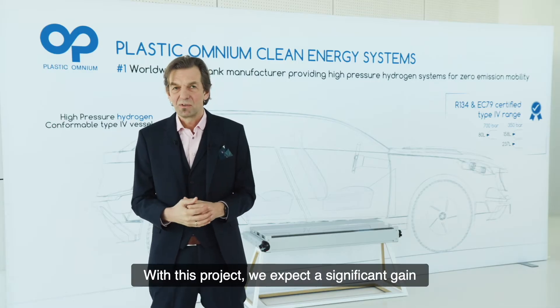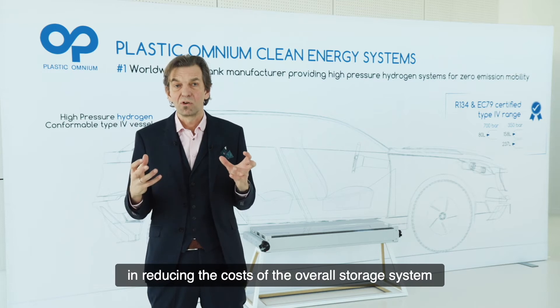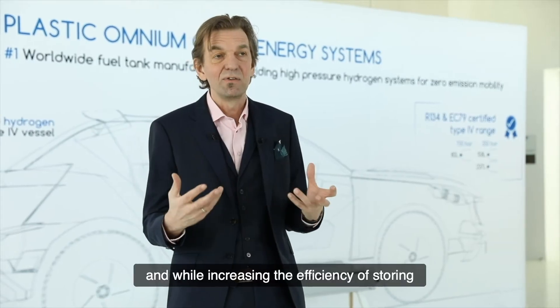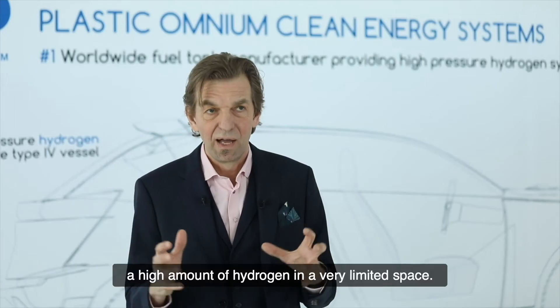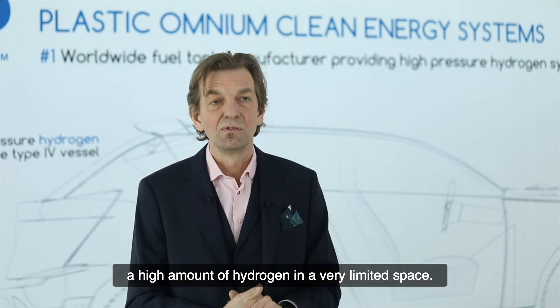With this project we expect a significant gain in reducing the costs of the overall storage system while increasing the efficiency of storing a high amount of hydrogen in a very limited space.